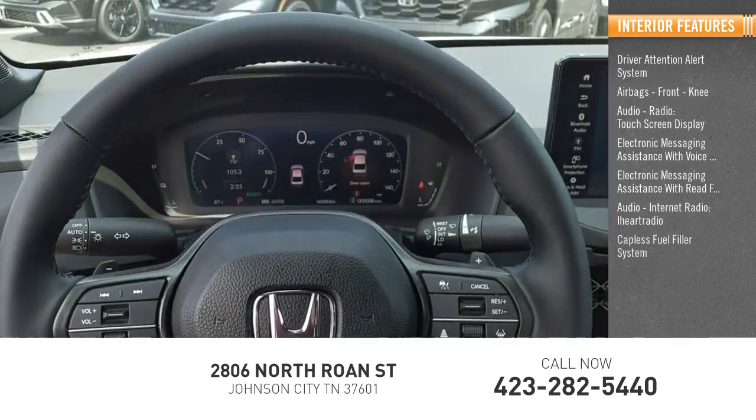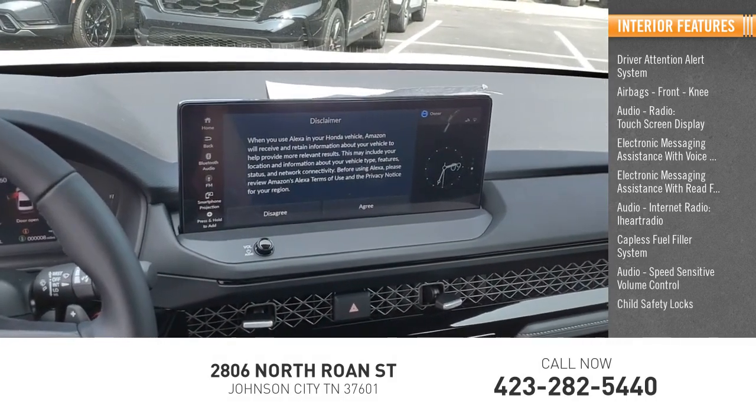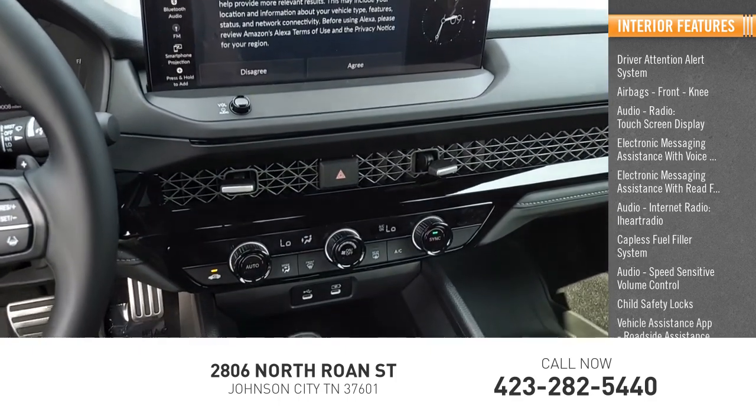Capless fuel filler system, audio speed sensor positive volume control, child safety locks, vehicle assistance app, roadside assistance.